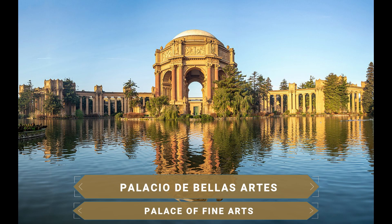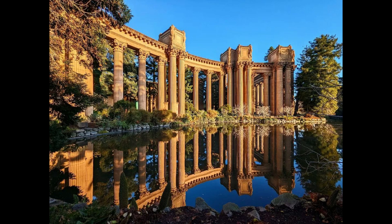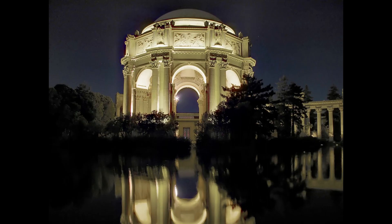Another beautiful place is the Palace of Fine Arts. Raised in front of a lagoon full of fish, birds and turtles, it is a classical-style construction with columns, a wide 340-meter pergola and an elevated rotunda. Built in 1915 for the Panama-Pacific International Exposition, instead of being demolished as originally planned, it was decided to keep it due to its great beauty. It is very pleasant to take a stroll through the grounds or attend a live concert there.